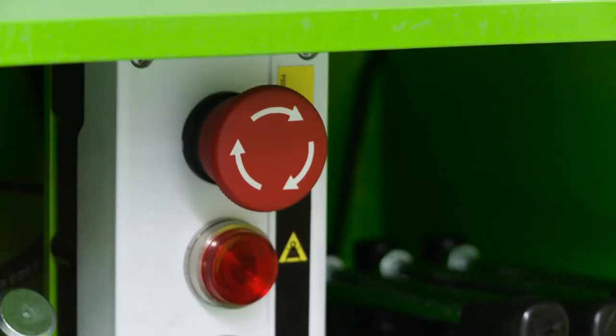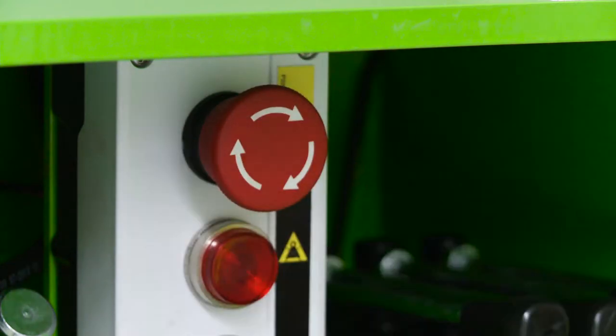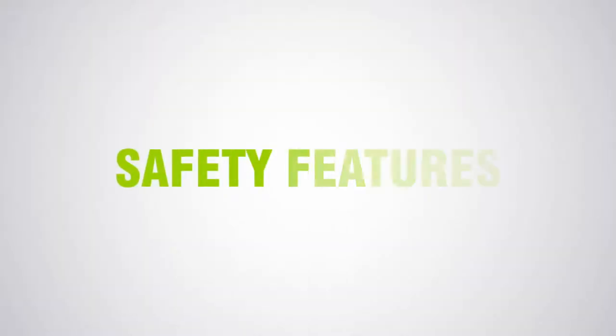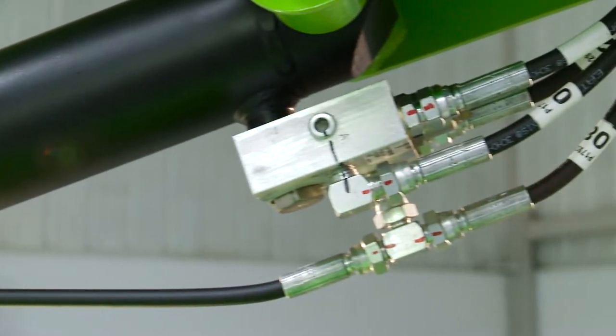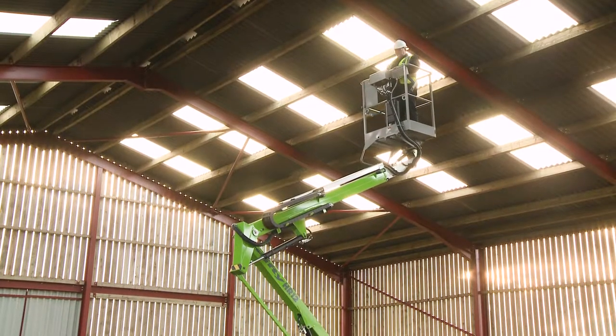There is a red e-stop near every green power button on the machine. This allows the machine to be stopped quickly from either the base or the cage in the event of an emergency. Every NiftyLift incorporates check valves on all hydraulic rams to ensure that, in the unlikely event of a hose failure, the machine will remain safely in position until the operator activates the controls.